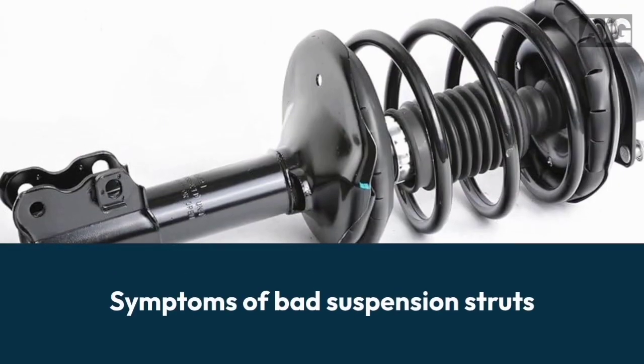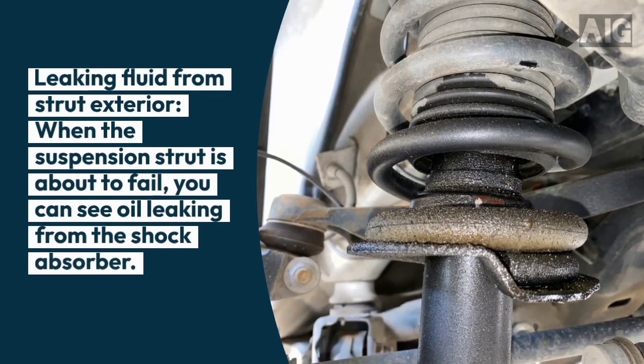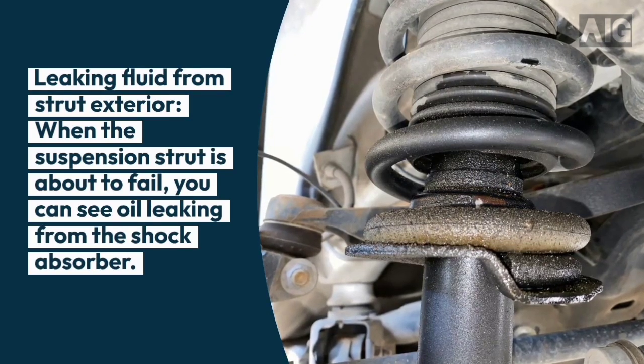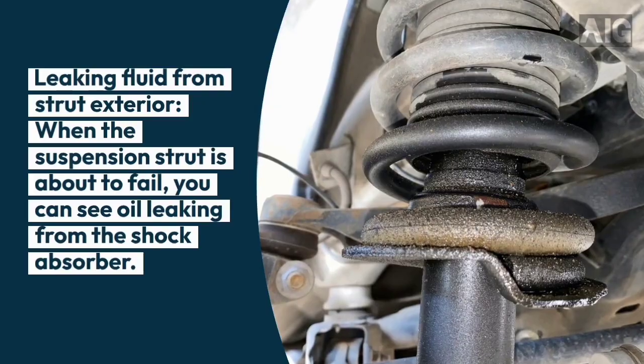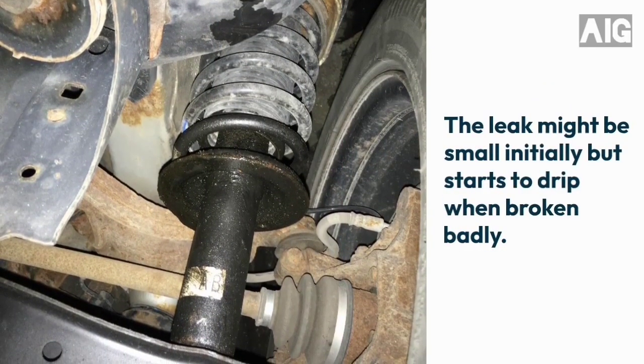Symptoms of bad suspension struts. 1. Leaking fluid from strut exterior. When the suspension strut is about to fail, you can see oil leaking from the shock absorber. The leak might be small initially, but starts to drip when broken badly.